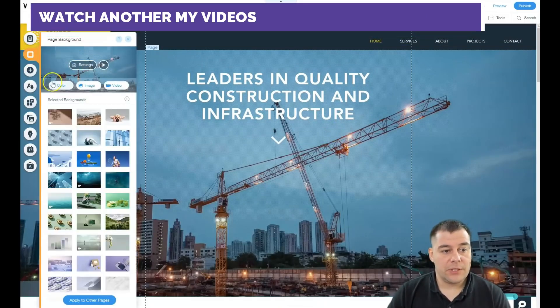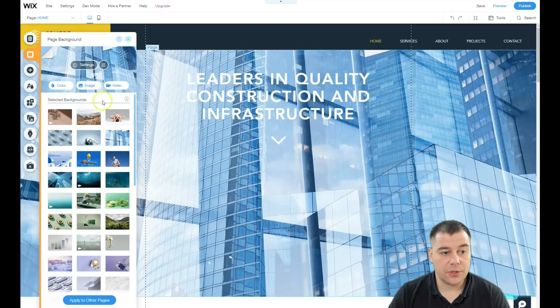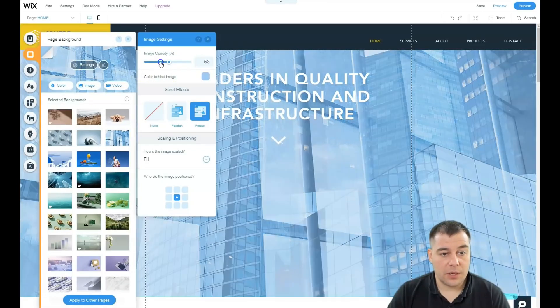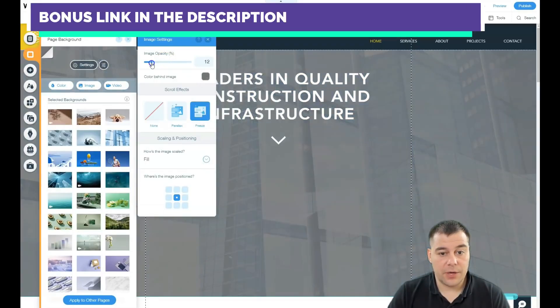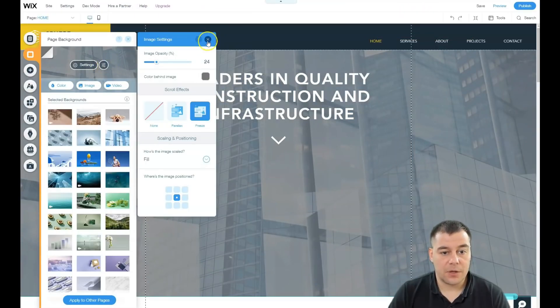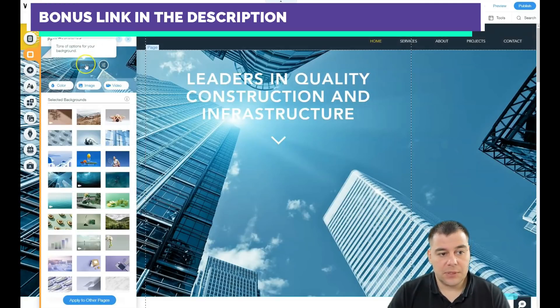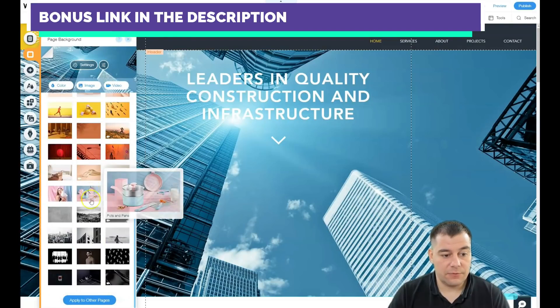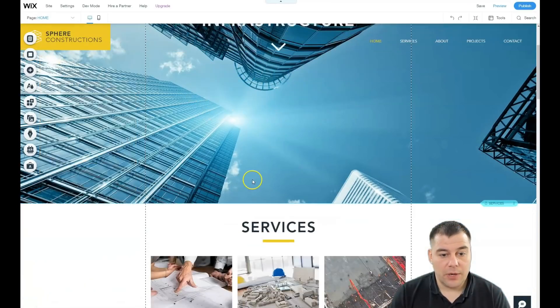For background, you can see there's a picture and you can change it. You can use the opacity features and color-behind controls to make your picture look great and readable. On the gear button you can edit the picture itself — you can use the parallax effect or freeze for scroll effects. There are tons of high-quality pictures available absolutely for free to use on your website.